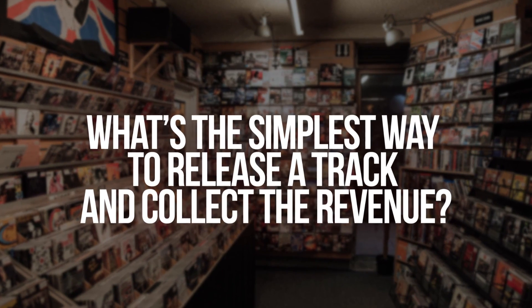What's the simplest way to release a track and collect the revenue? If it's just one or two tracks, I'd go CD Baby — it's $10 a single. If it's an album, I'd actually go DistroKid — it's $20 a year and you can upload as many tracks and albums as you want, and they don't take a cut.